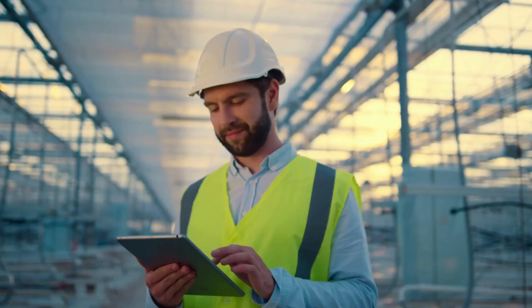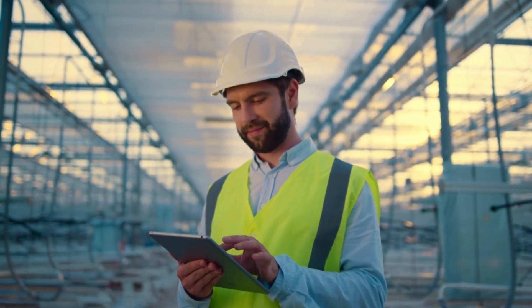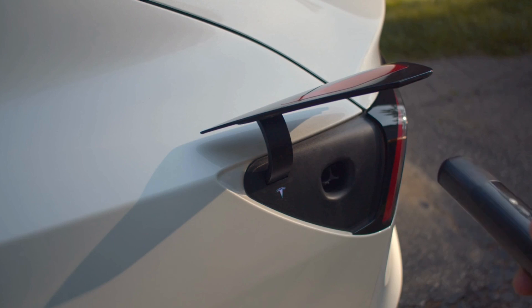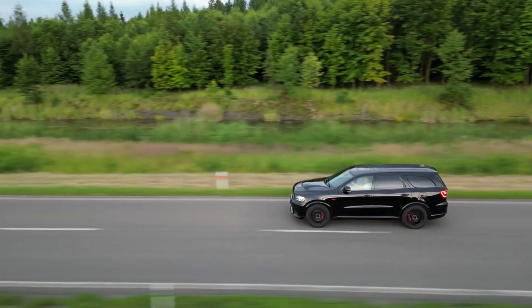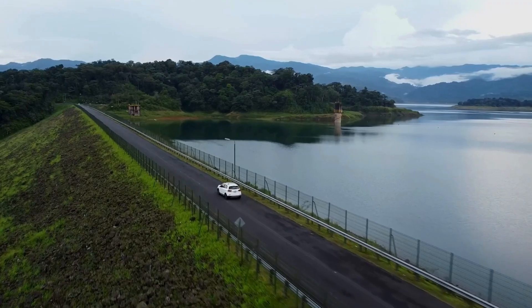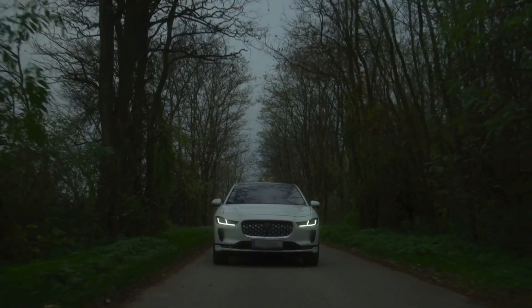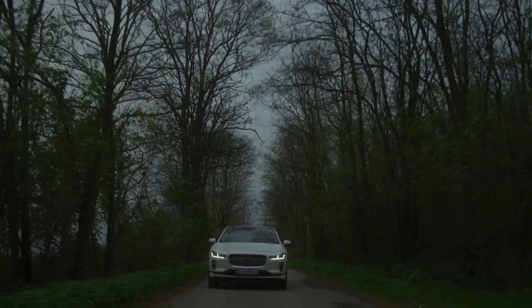Now let's talk performance. Magna's original eDrive motor was solid, but not a standout. It operated on a 400-volt architecture, had a respectable 91% efficiency, a power density of 2 kilowatts per kilogram, and a 16,000 RPM limit. In vehicles like the I-Pace, two of these motors delivered a combined 400 horsepower, which was decent. But it couldn't compete with something like the Tesla Model Y Performance, especially in terms of range and battery optimization — an area Magna has historically struggled with.